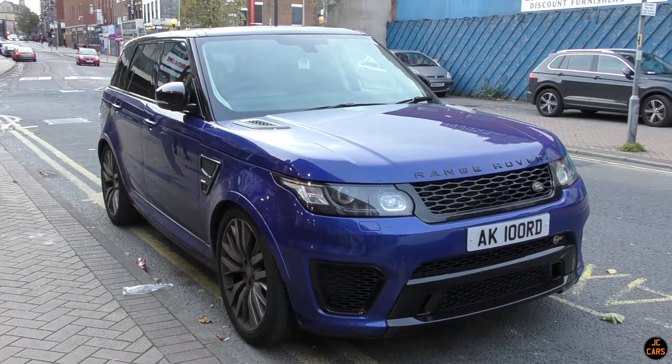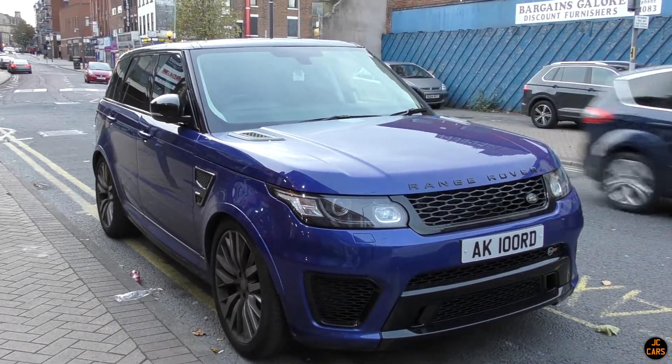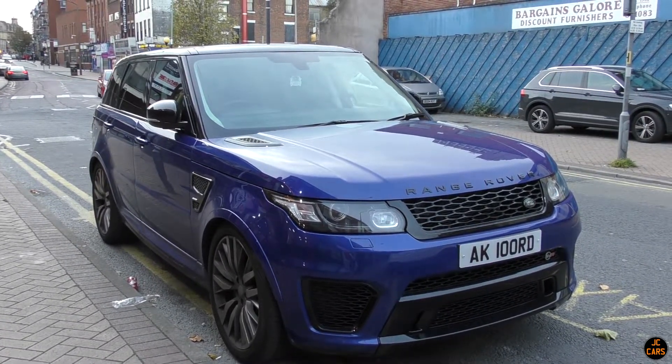Another Range Rover SVR - pre-facelift this time. This is actually the one which we went out in back in February. I'll leave a link to that video in the description.